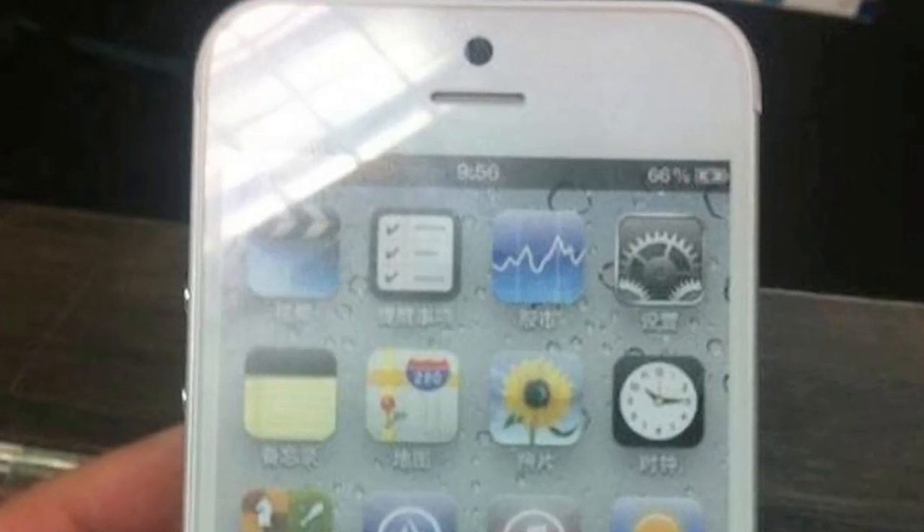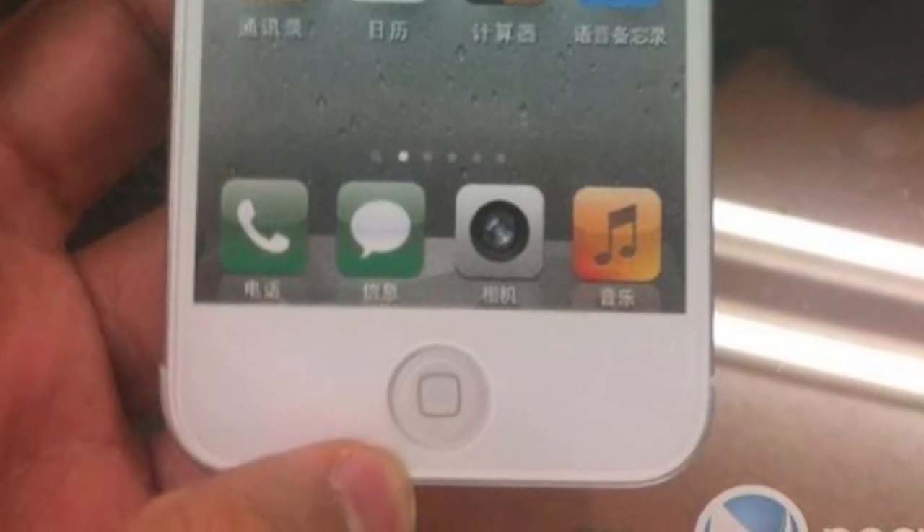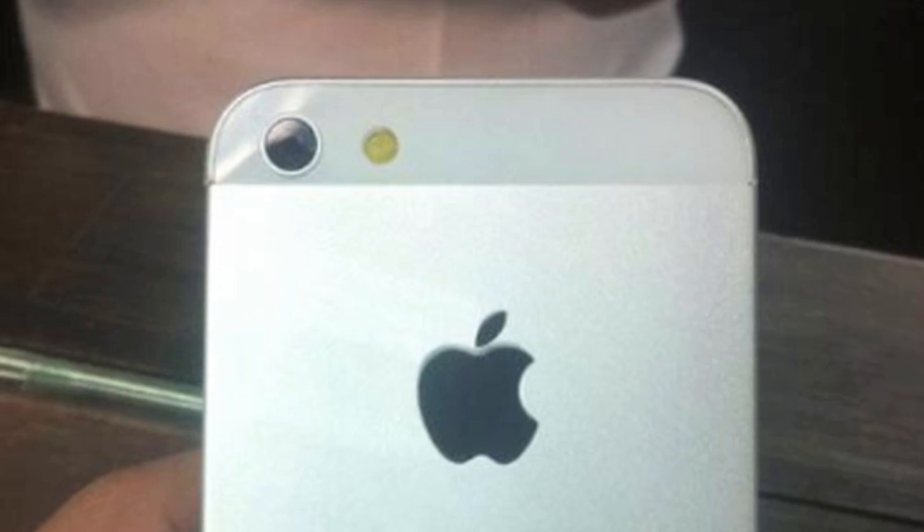Let's start off with some fake iPhone 5 prototypes from NeoWin.net. This company claims to have gotten their hands on the iPhone 5, but looking at these pictures it's clearly a 3D model — certainly not a working device. This mock-up does match other concepts and schematics we've seen, but the home button is all wrong, the front-facing camera is way too big, the screen is just a picture, and there's no microphone between the camera and flash on the back. So assuming the leaked two-tone design is correct, this gives you a decent idea of what the iPhone 5 will look like, but it definitely isn't a real iPhone 5.